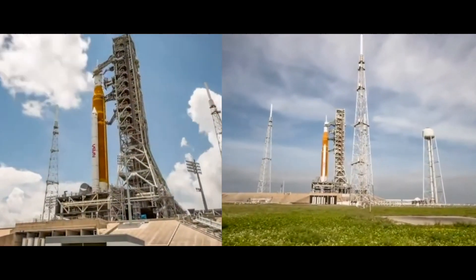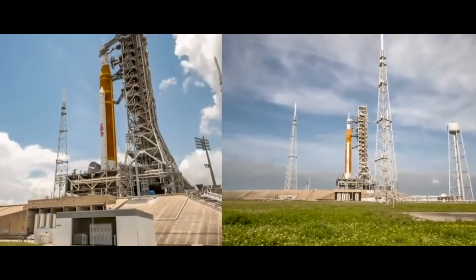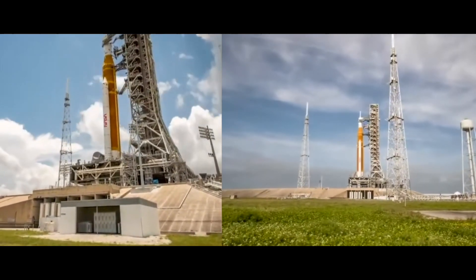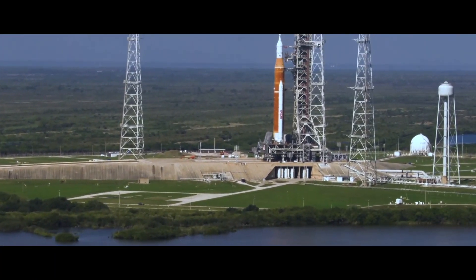Each booster will produce more than three and a half million pounds of thrust. Just how much is that? Well, it's more than 14 747s at full takeoff power.